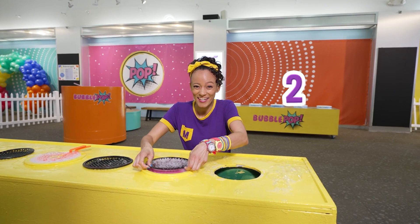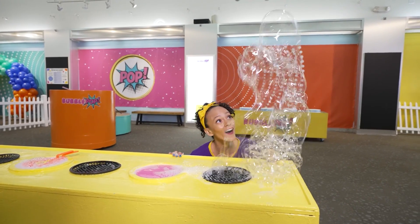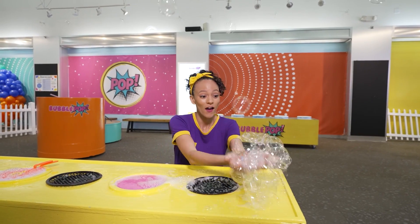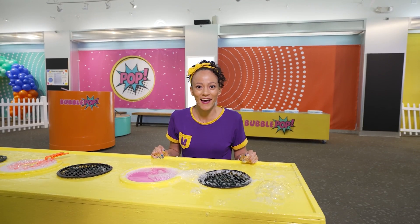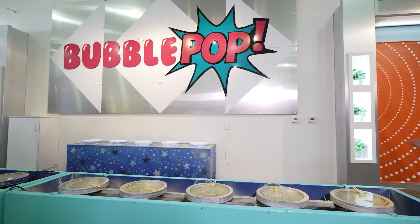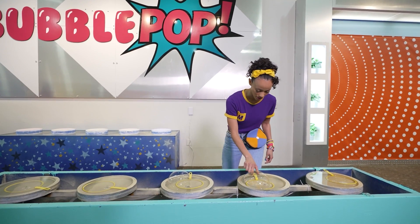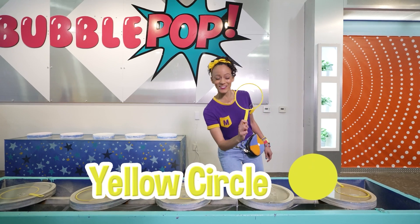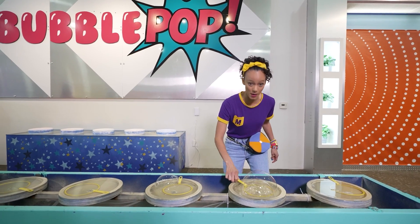Okay, ready? Three, two, one! Whoa! Bubbles are so much fun! I wonder what else we can do here. Come on! Whoa! Even more bubbles! But check out this bubble wand. It's a big yellow circle — one of my favorite colors. Let's see if I can make a bubble.